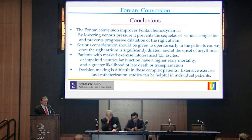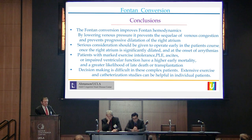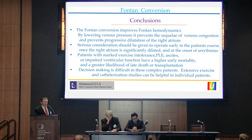In conclusion, Fontan conversion improves hemodynamics and prevents sequelae. Serious consideration should be given to operating early. Patients with marked exercise intolerance and severe Fontan failure have a high early mortality, and the decision-making is difficult both early and late. Extensive catheterization studies and even exercise catheterization studies will help us make the correct decision.